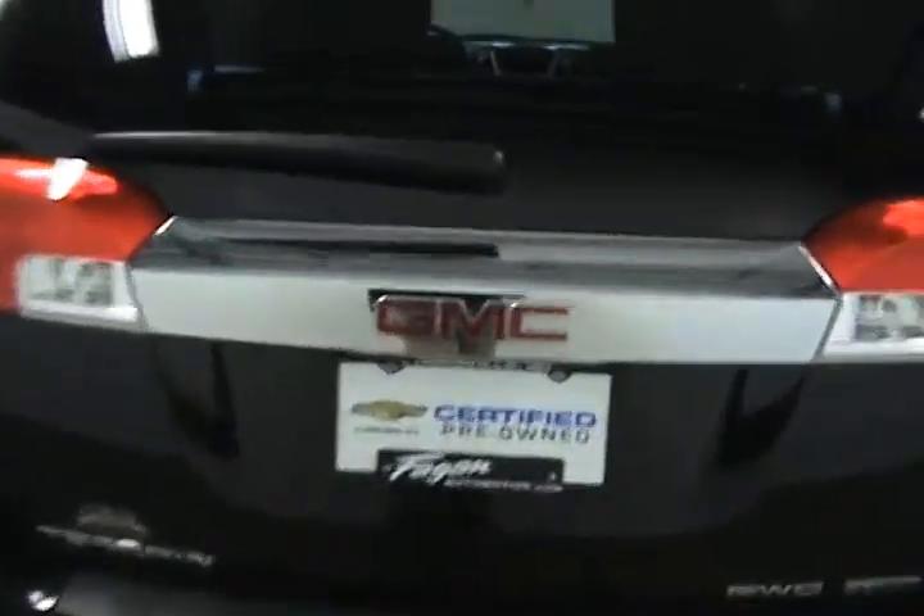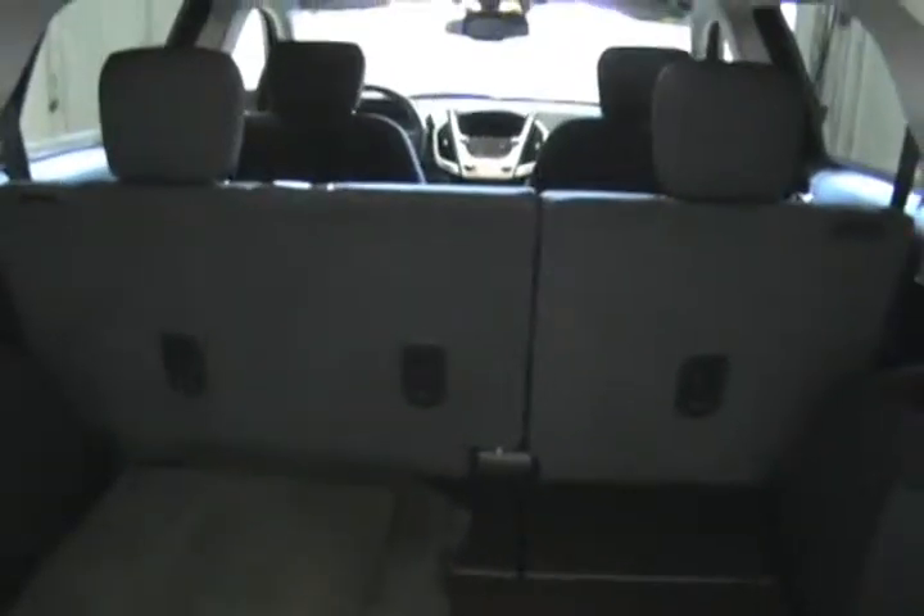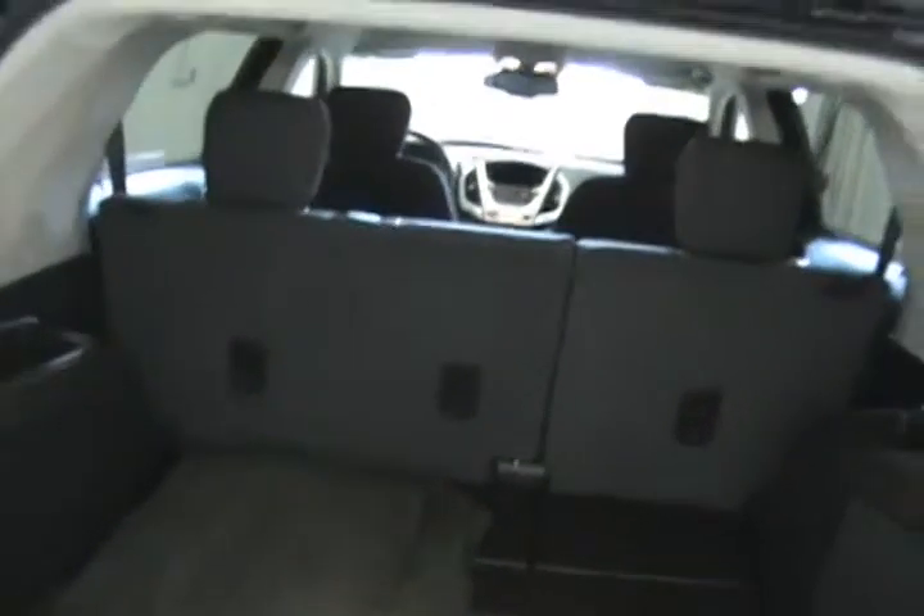It does come equipped with a backup camera. Here we can take a look in the trunk. It has a nice amount of cargo space back here. We have the floor mats for the front, and should you need extra room, the second row does easily fold down giving you more space.